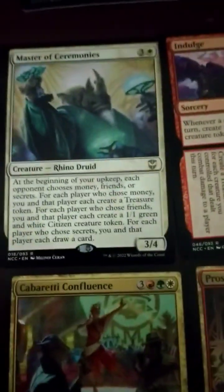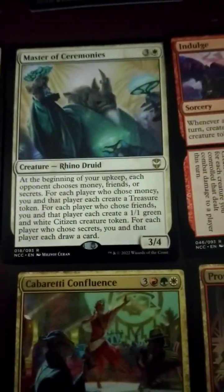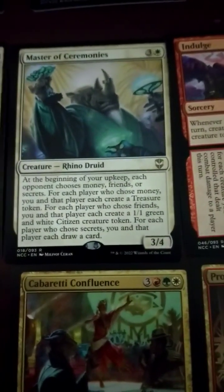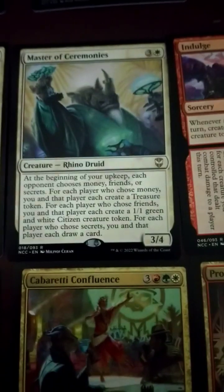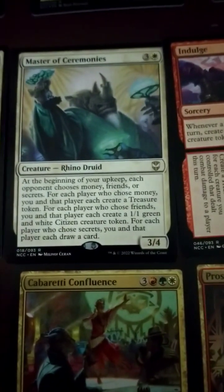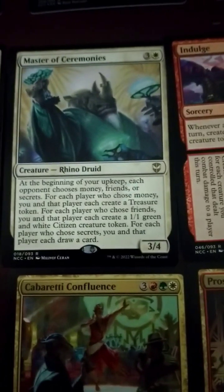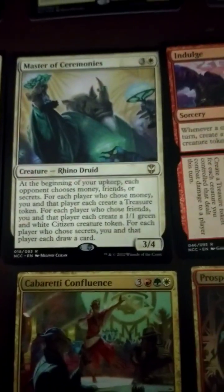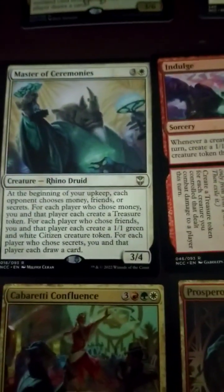Master of Ceremonies — 4-drop. At the beginning of your upkeep, each opponent chooses money, friends, or secrets. For each who chooses money, you and that player each create a treasure token. For each who chooses friends, you and that player create a 1/1 green and white citizen creature token. For each who chooses secrets, you and that player each draw a card. So that's a friendly commander card — people will really love that. I don't see that getting countered.